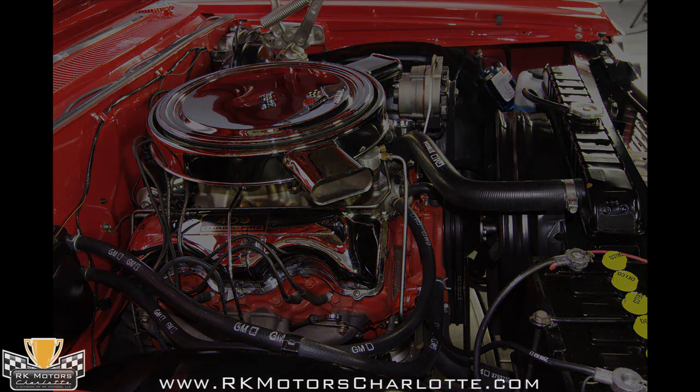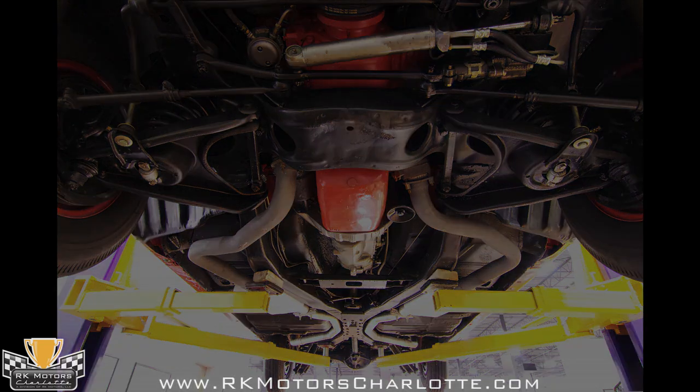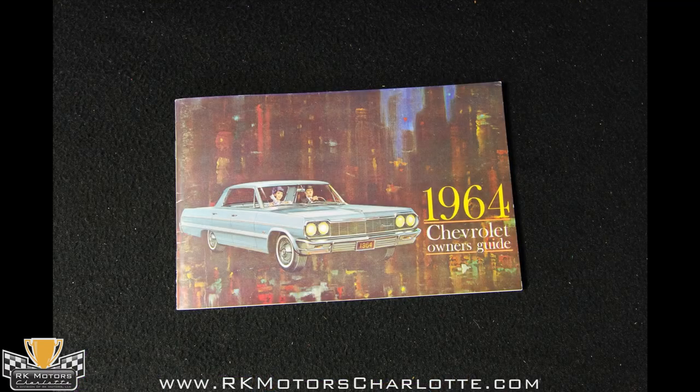It starts with a bark and rumbles like a vintage NASCAR stocker at idle, which isn't too far from the truth. For a big cubic inch engine, it loves to rev and pulls like a freight train in all four gears. Honestly, until you've driven a dual quad 409, you haven't lived.